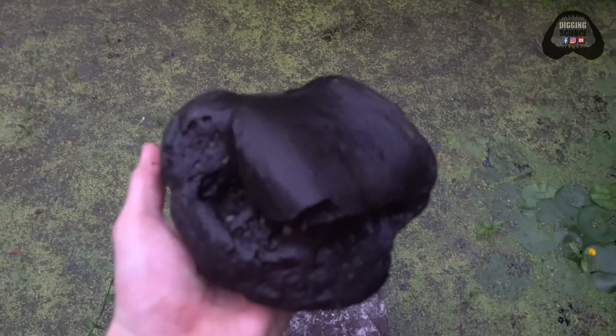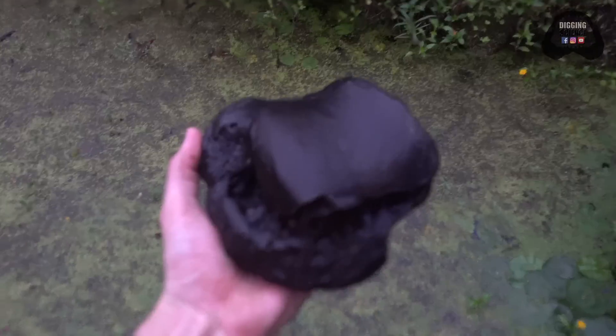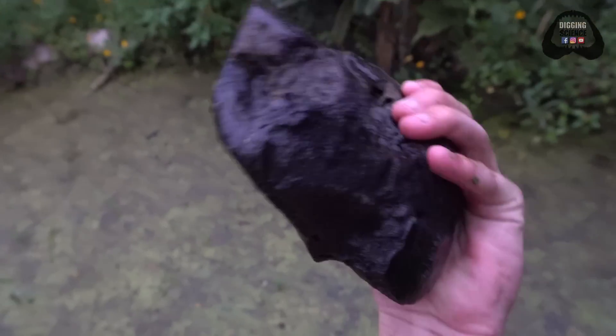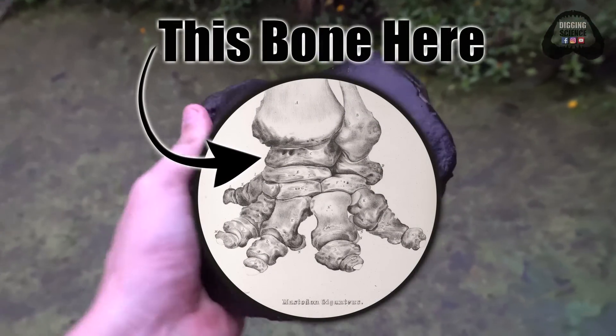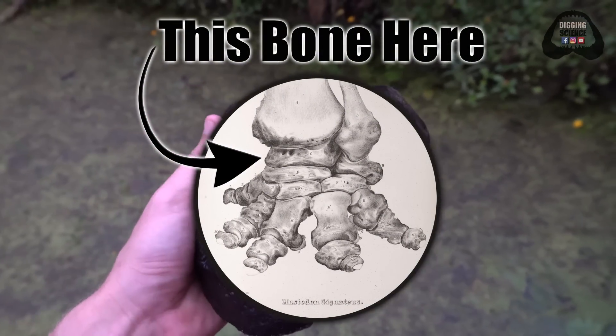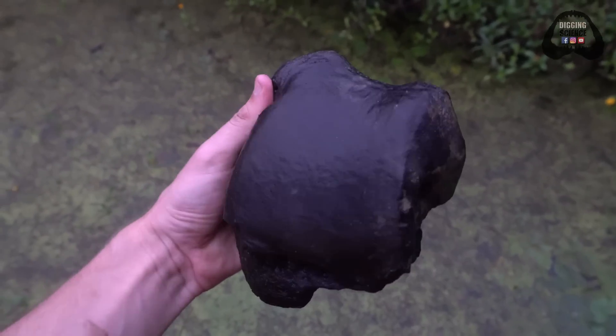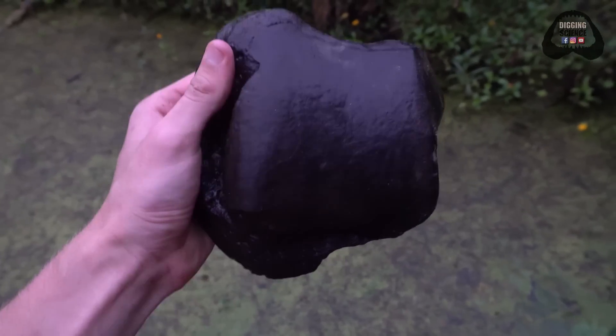This is one of my favorite bones to find. That little guy right there — not so little — is actually a complete toe bone. It's a single toe bone from either a mammoth or a mastodon. I'm trying to find enough of these one day to make my own little foot. Love finding these whole bones — so cool.